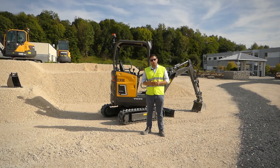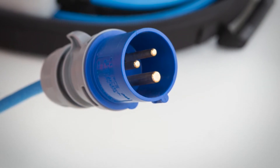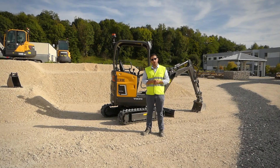Volvo has partnered up with best-in-class electrical infrastructure manufacturers to develop charging solutions to best suit your needs. All of our equipment comes standard with a charging cable using the same protocols as public charging stations. They come with a Type 2 plug and are usable on household domestic outlets as well as workshop blue or red outlets.